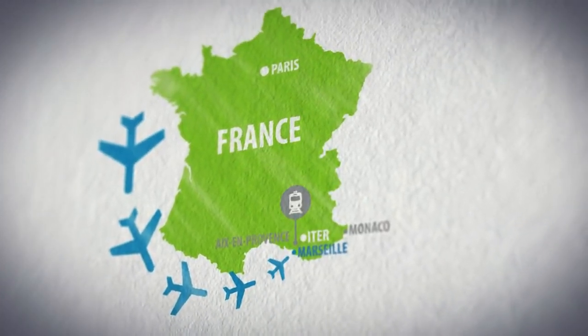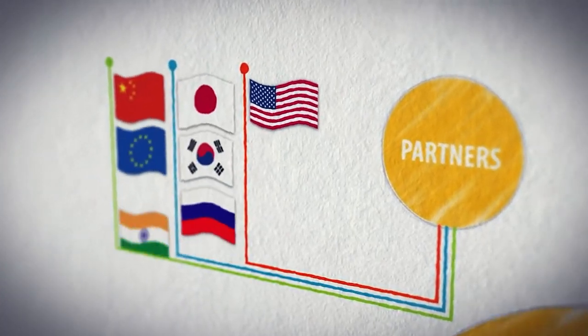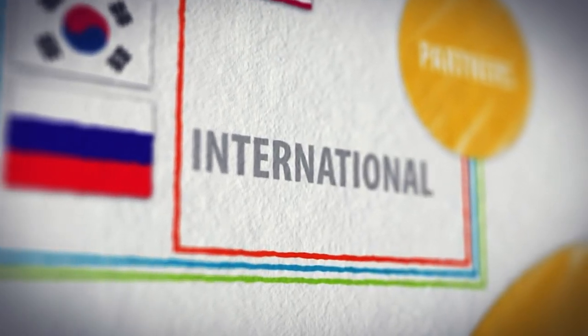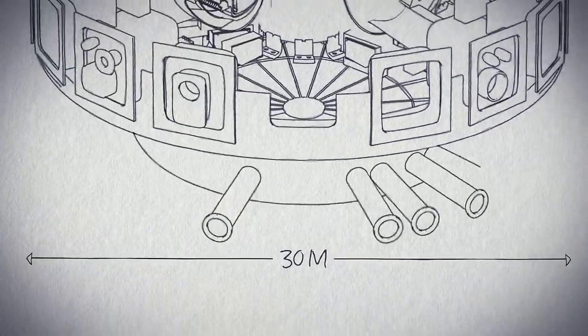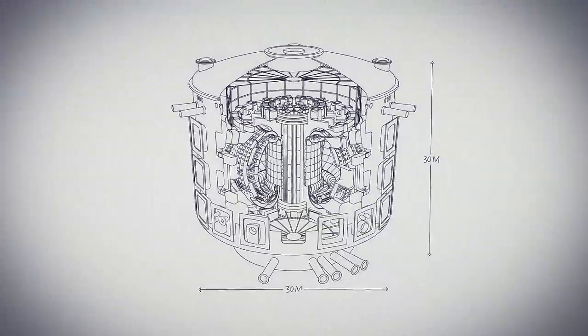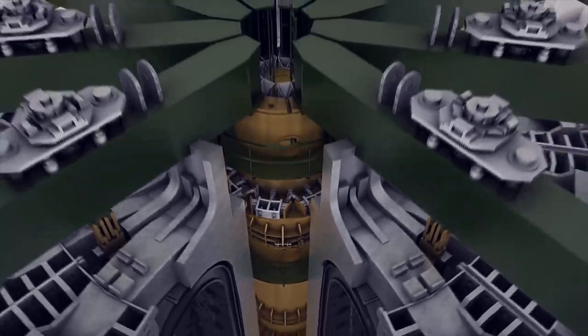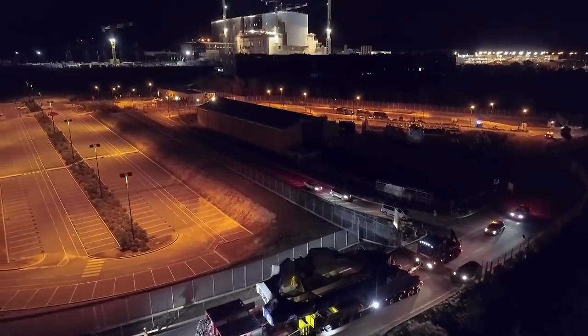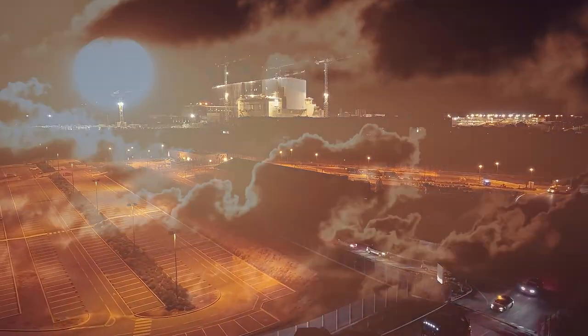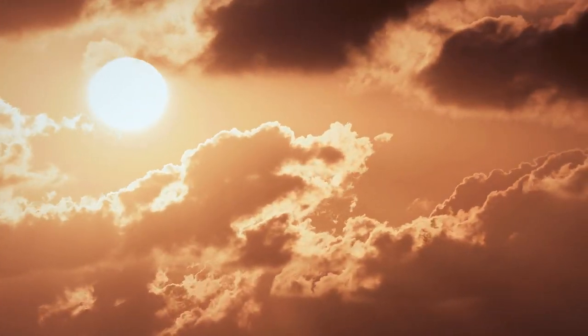In Southern France, about 35 nations have collaborated in building the world's largest tokamak device. This machine is a magnetic fusion device designed to prove the feasibility of fusion on a larger scale and as a carbon-free source of energy, based on the principle that powers our stars and sun. This means we will be able to create the same amount of energy as is being emitted from our sun.